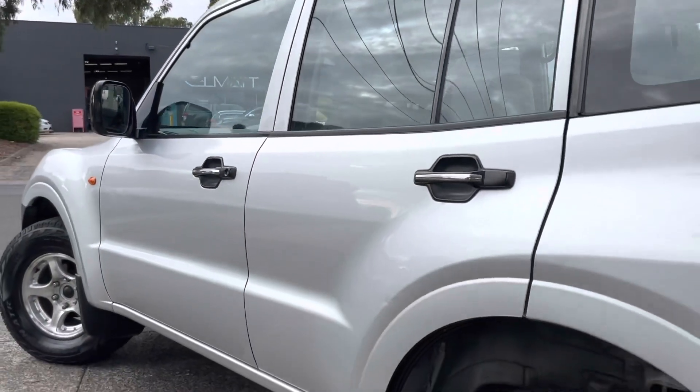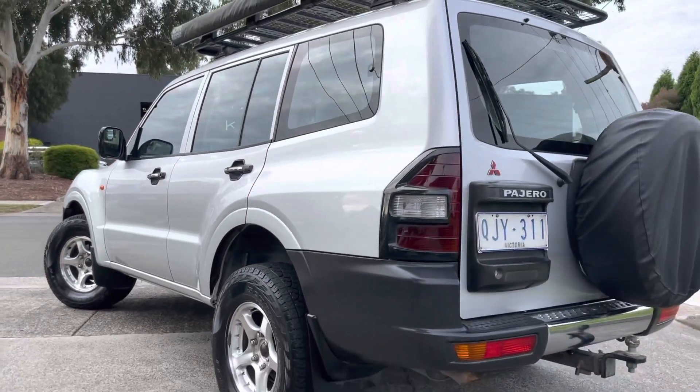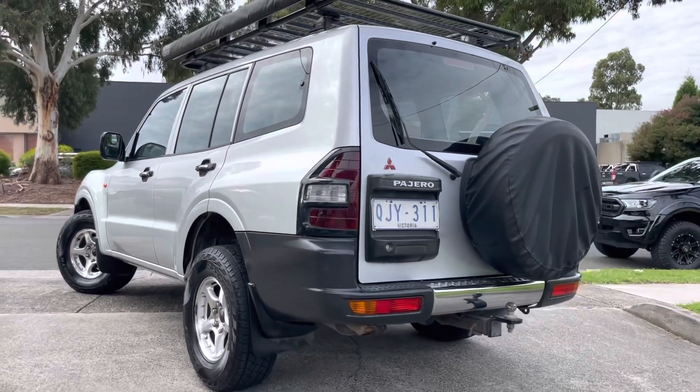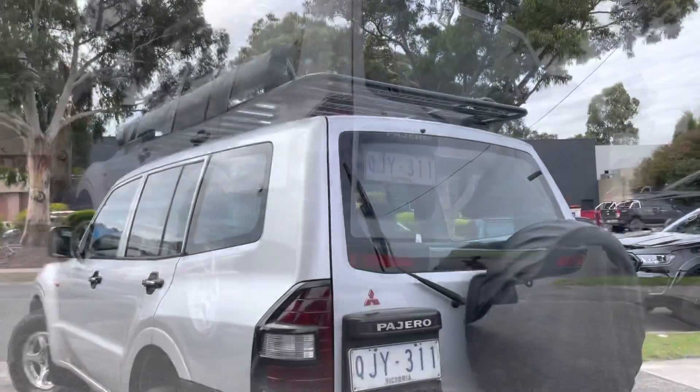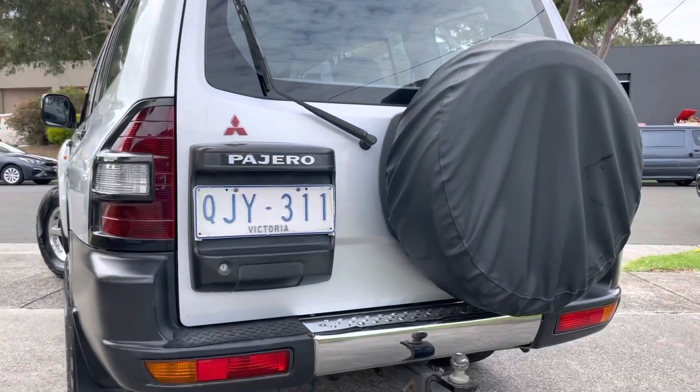We're happy for you to come down and have a test drive of this vehicle. Please get in contact with us and organize a time that suits you. We're happy to answer any other questions you may have about it. The important thing on this vehicle is it does come with a roadworthy certificate and registration.